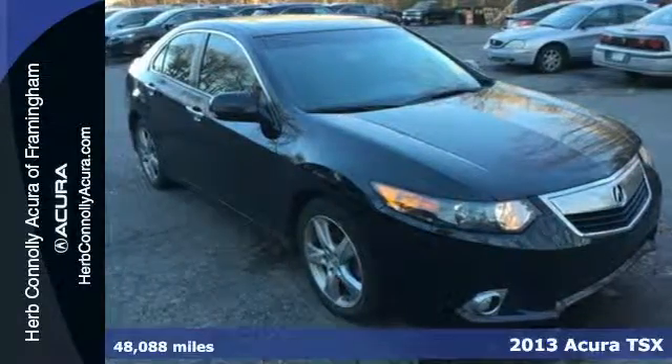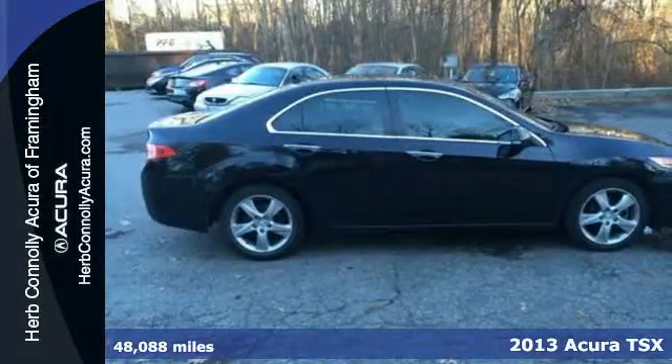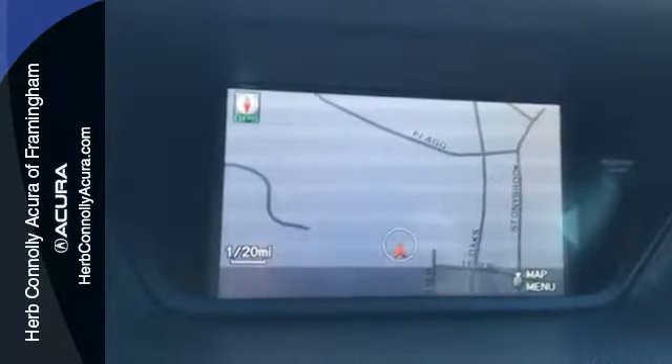Here's a 2013 Acura TSX. Experience great handling and a little extra punch when you sit behind the wheel of this sport sedan. It has great features like a power moonroof, alloy wheels, and a multifunction steering wheel.